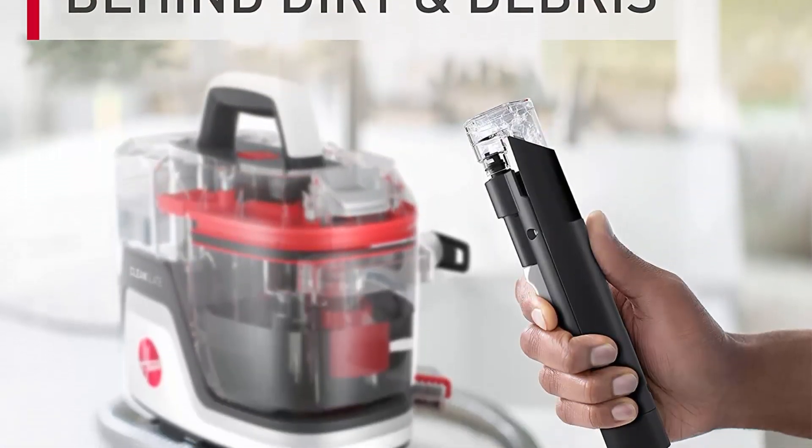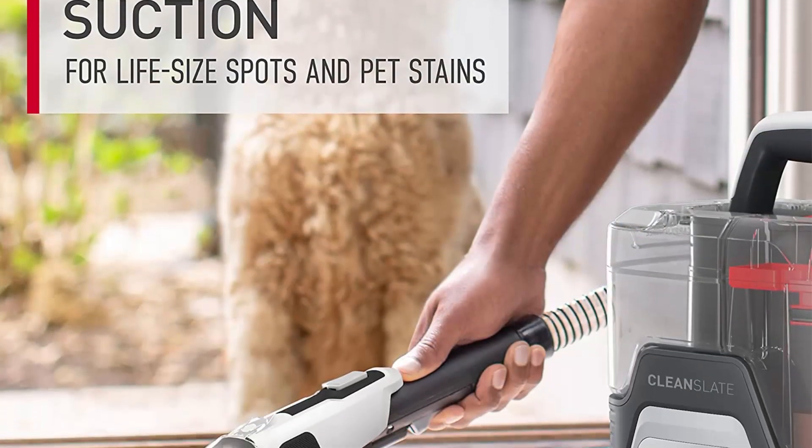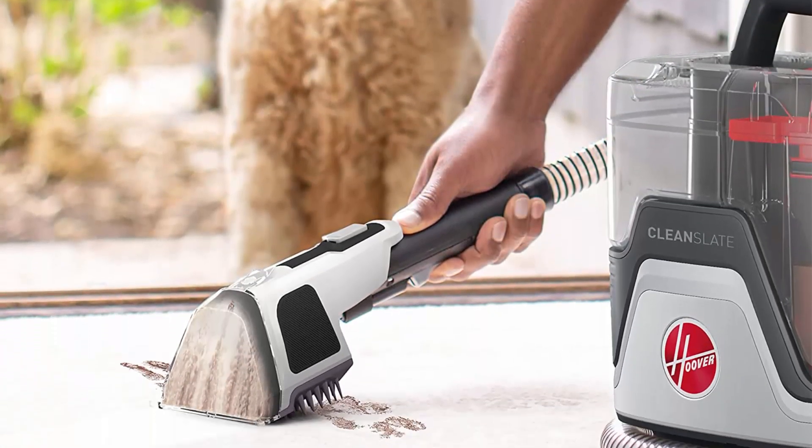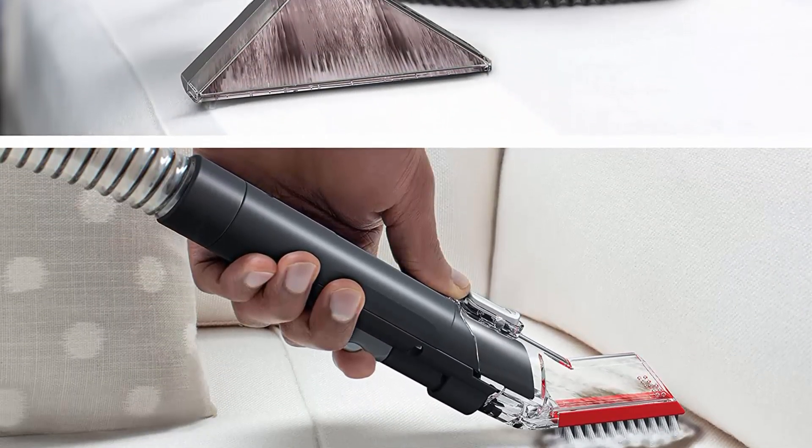Top 6: Hoover Clean Slate Plus Carpet and Upholstery Spot Cleaner. Permanently remove pet stains and eliminate odors. Quickly remove spills, stains, and setting messes with the portable Clean Slate.